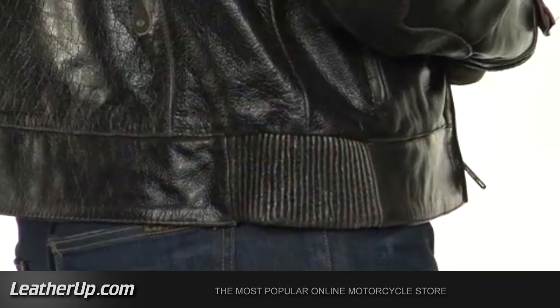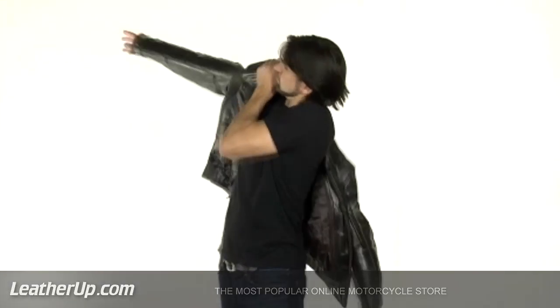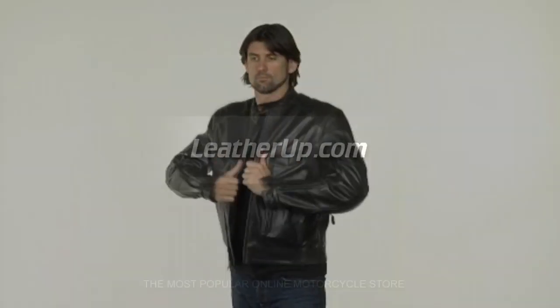This is a great fitting jacket, with an elastic back panel to help you ride in style and comfort, while enjoying the protection of thick buffalo leather and high-impact Level 3 armor.